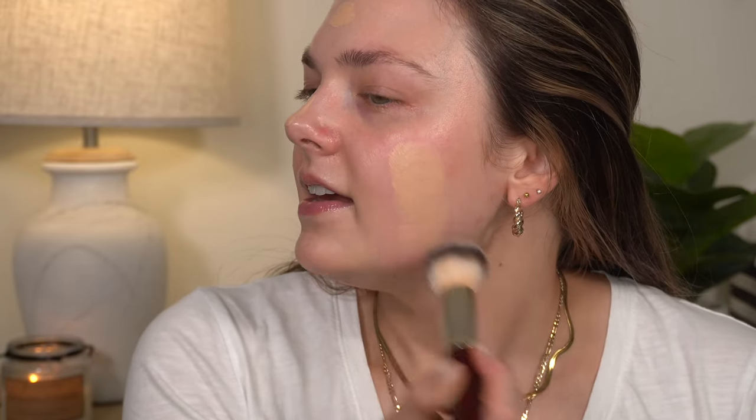I went through and washed all of my makeup brushes so I would start fresh with everything — all nice and clean. Yeah, definitely a good shade match for me.